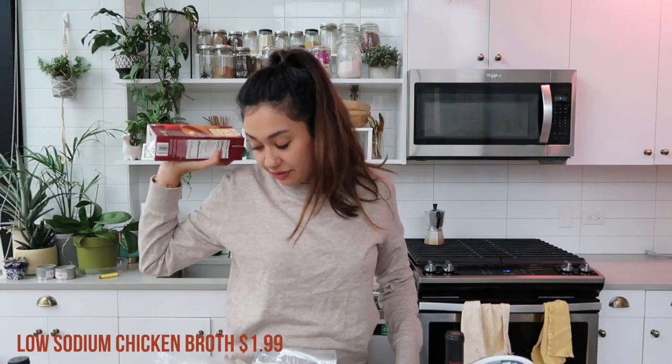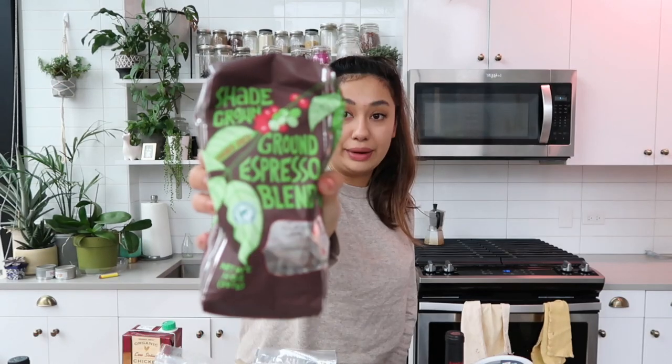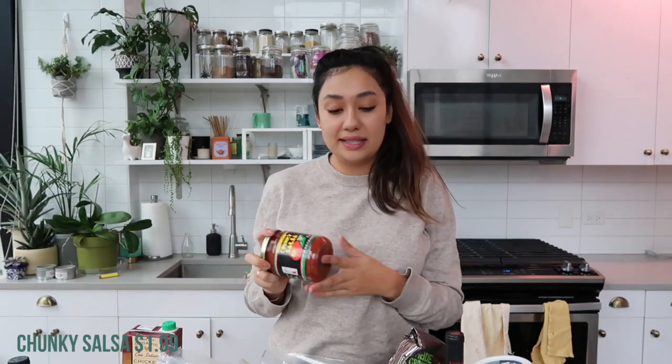I got two things of chicken broth — this is for the coq au vin and the chicken and dumplings. And then because they were all out of both the maple coffee and the pumpkin spice coffee, I got a thing of just the regular ground espresso blend. It's still delicious, don't get me wrong, but I'm a sucker for seasonal coffee. He got a thing of the chunky salsa — I love all the green salsas, and when it comes to the red ones they're all good, you can't really go wrong.